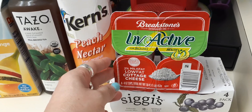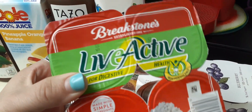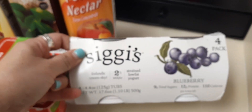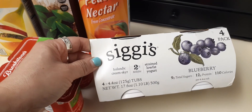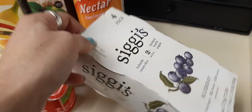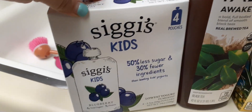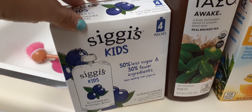I also picked up Live Active digestive health 2% cottage cheese — four little cups, expiration date April 19th, 2020. I got this blueberry yogurt which looks so yummy: it's a four-pack, blueberry, nine grams of total sugar, 110 calories, 12 grams of protein, 4.4-ounce strained low-fat Icelandic yogurt, best by April 23rd. And over here they had a kids' yogurt with 50% less sugar and 30 fewer ingredients than leading kids' yogurt — four 3.5-ounce little pouches.